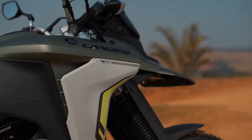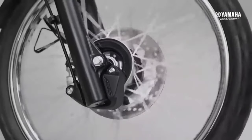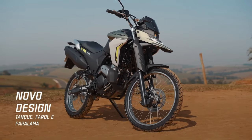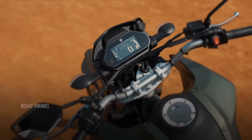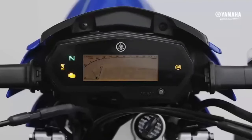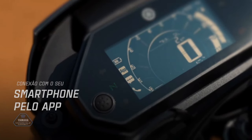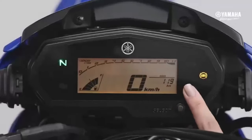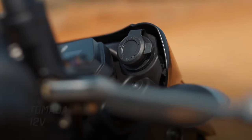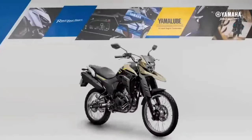The Yamaha Lander 2025 is the most complete model of the moment. It was made for those who want an agile and complete means of transportation for everyday use. The model also serves those who enjoy an adventure on trails and roads — the Lander 2025 is the perfect model for any environment. It has the highest level of technology, state-of-the-art equipment, and impeccable design. The value of the new Yamaha is also one of its strengths.